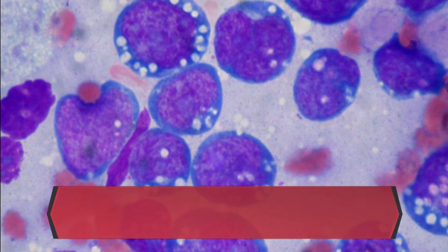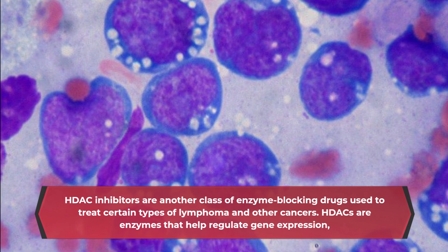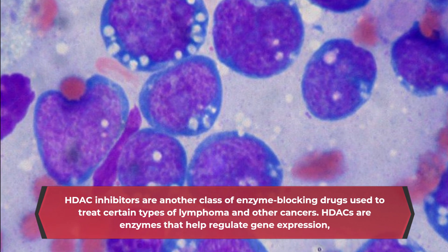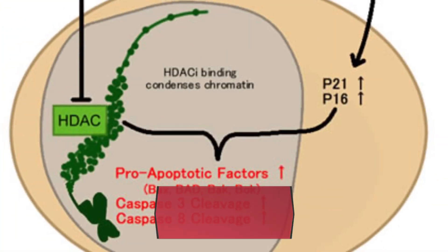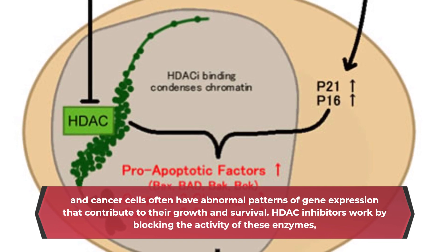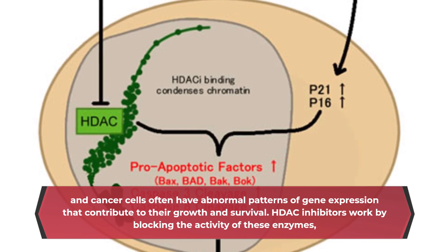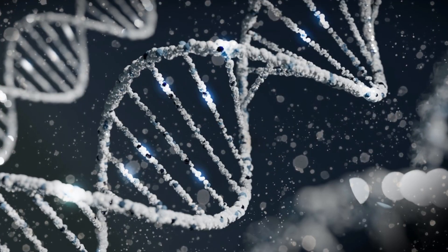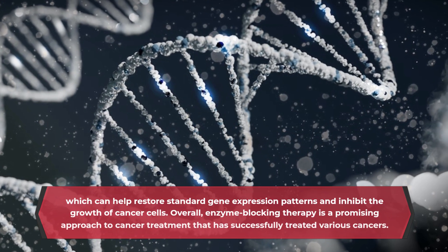HDAC inhibitors are another class of enzyme-blocking drugs used to treat certain types of lymphoma and other cancers. HDACs are enzymes that help regulate gene expression, and cancer cells often have abnormal patterns of gene expression that contribute to their growth and survival. HDAC inhibitors work by blocking the activity of these enzymes, which can help restore normal gene expression patterns and inhibit the growth of cancer cells.